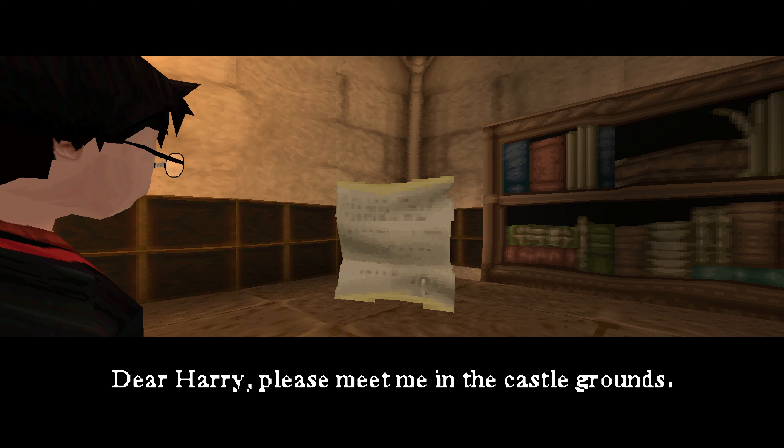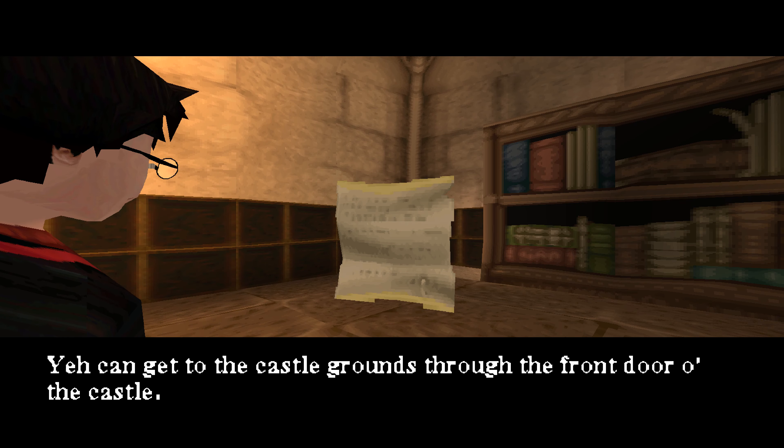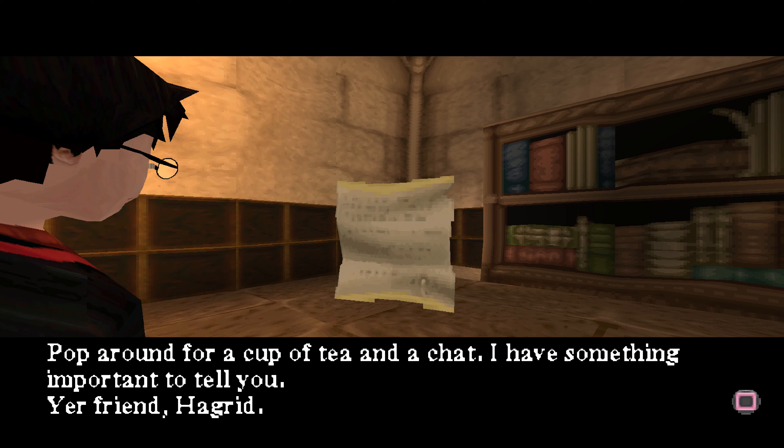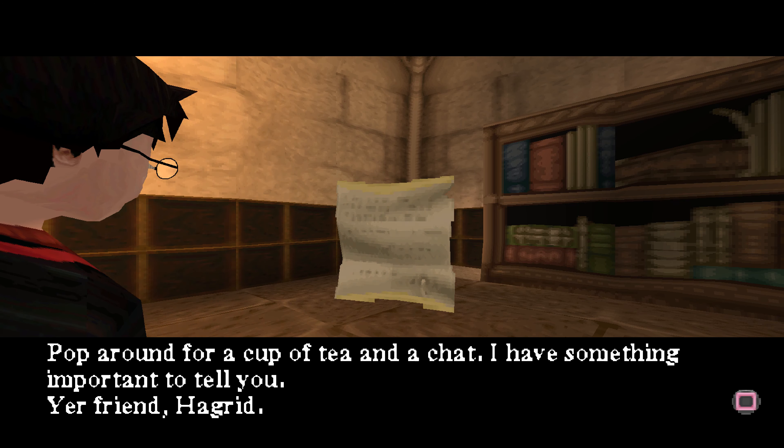Dear Harry, please meet me in the castle grounds. You can get to the castle grounds through the front door of the castle. Pop round for a cup of tea and a chat. I have something important to tell you. Your friend, Hagrid.